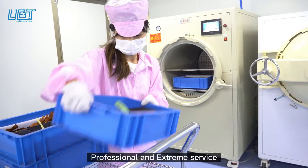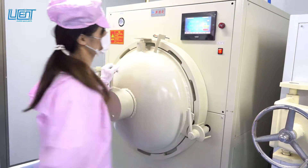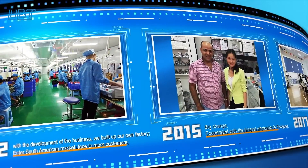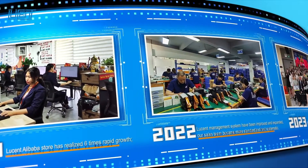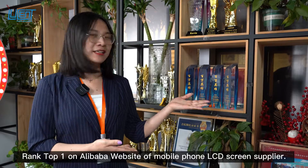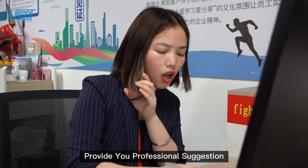Professional and extreme service. Ranked top on Alibaba website of mobile phone LCD screens, won excellent rewards. Stand out above all competitors. Serious and responsible team here to provide you professional suggestion.